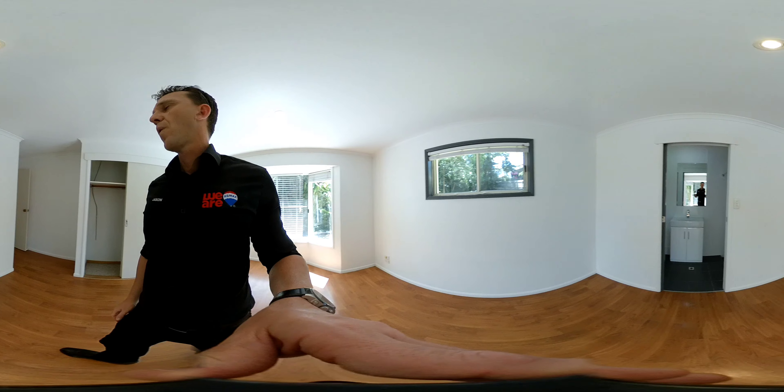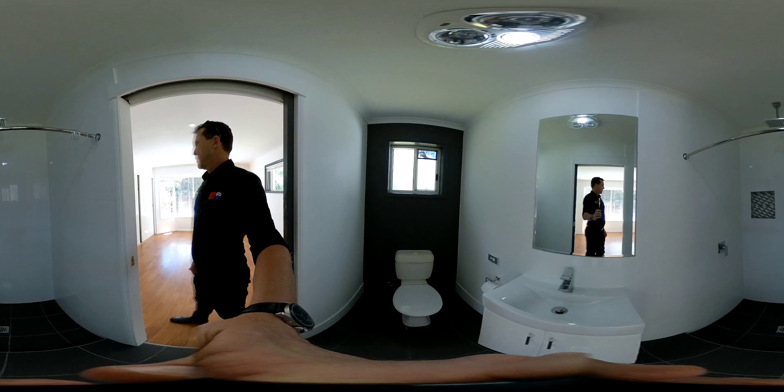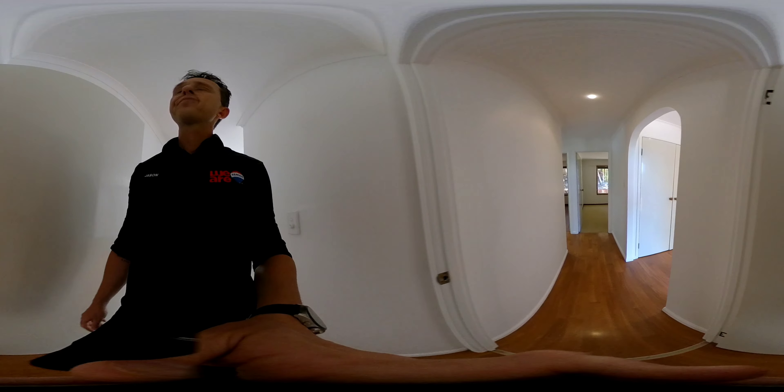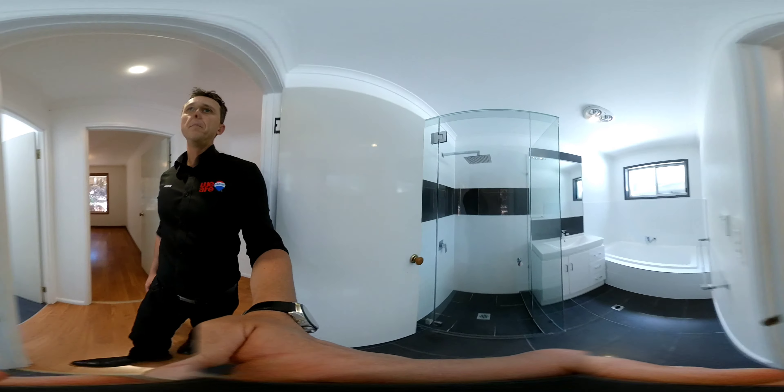So we're in the master bedroom and ensuite. You can see how the bedrooms, but also the bathroom.